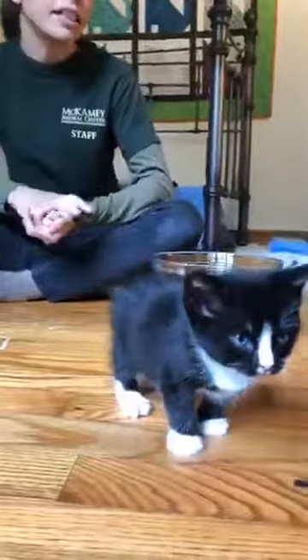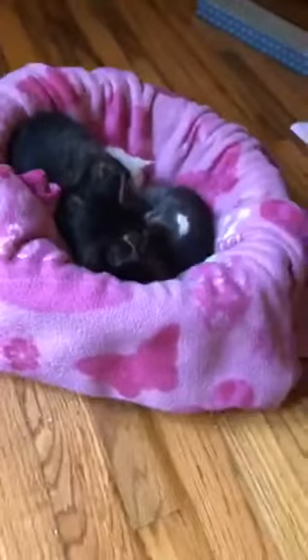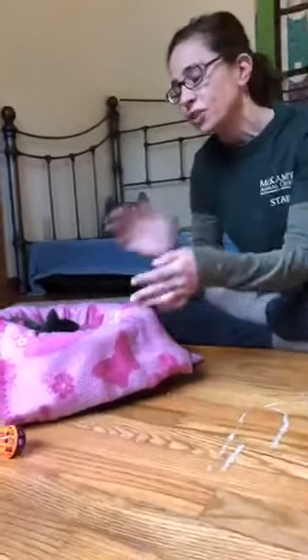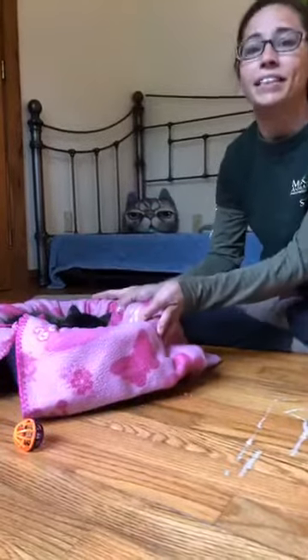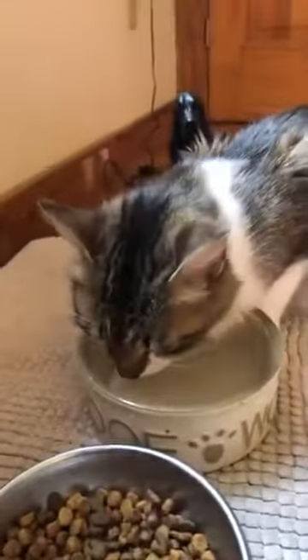Especially now with the weather warming up, if you are outside and you walk past a little nest of kittens and you see them, I know your instinct says to pick them up and bring them into the shelter. But they most likely have a mom that's just out hunting for food or getting some time away from them. Kind of a rule of thumb: if you're walking by and you see a little nest of kittens huddled together, not making much noise — leave them be. If it makes you feel more comfortable, you can put a little trail of flour around the nest and check back in four or five hours. If you see footprints going into that nest, that means they do have a mom caring for them and it's absolutely in their best interest to keep them with mom.